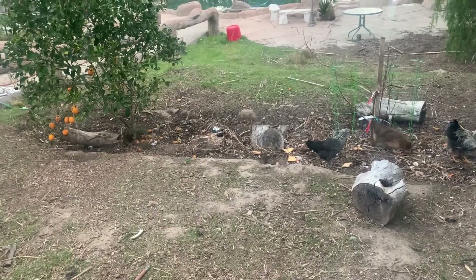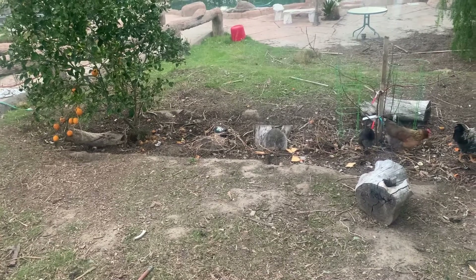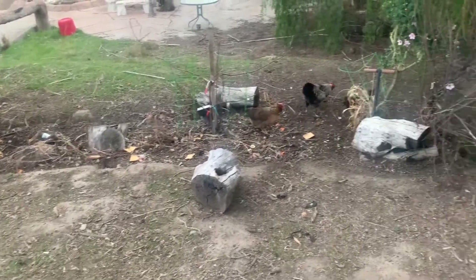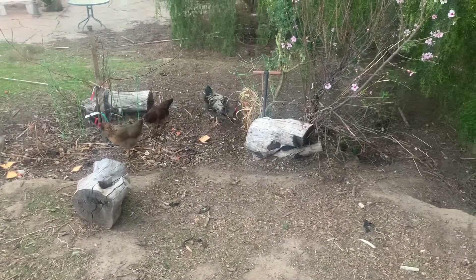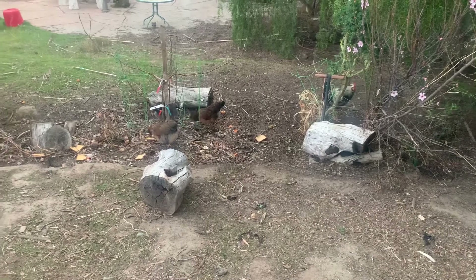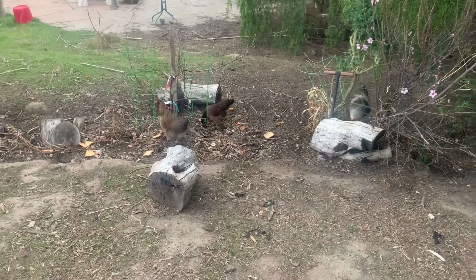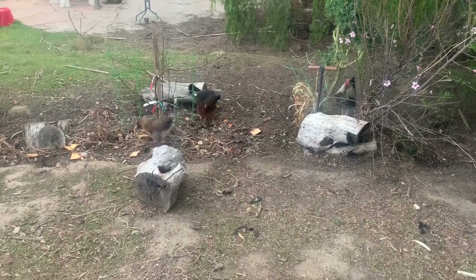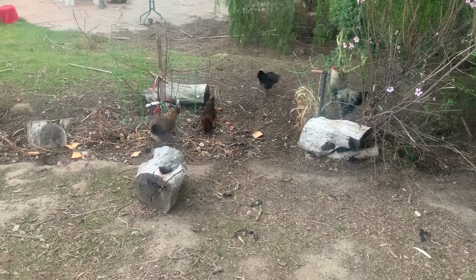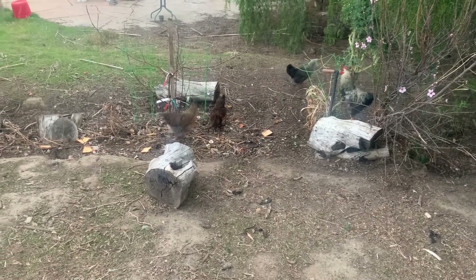Our blood orange tree still has got oranges on it — we haven't picked them all because they're getting a little bigger still. Our apple trees are right there, we've got a plum tree right there, and some other stuff growing. This is one of the things that we enjoy doing: coming out and saying good morning to the chickens, roosters, and all the other animals as we go out to feed.